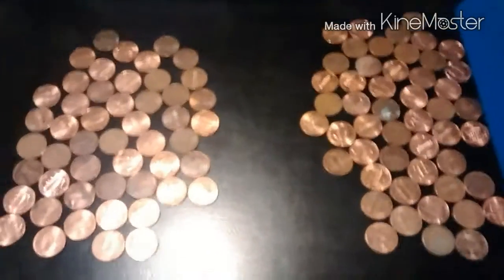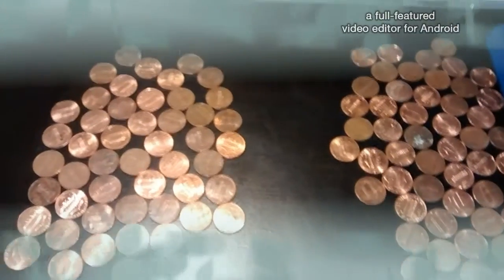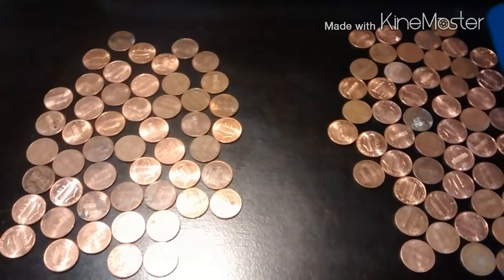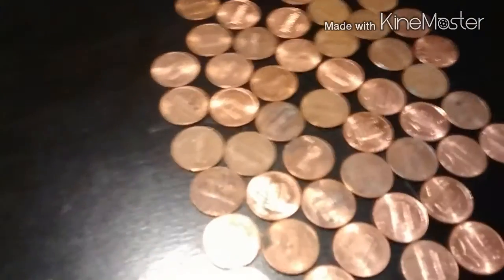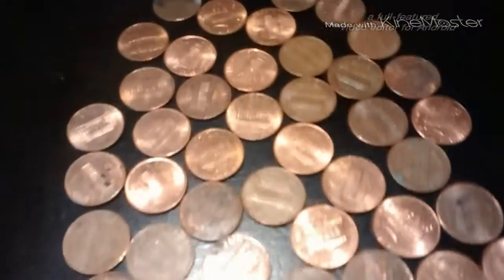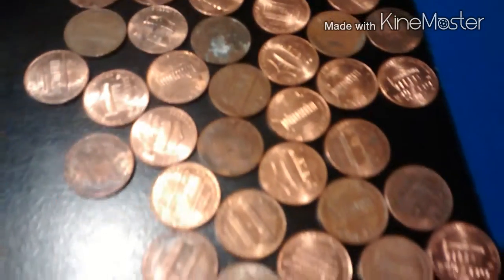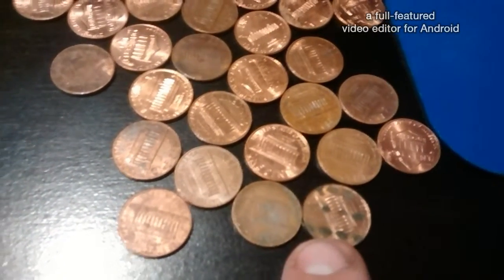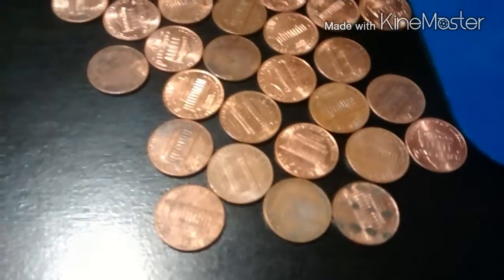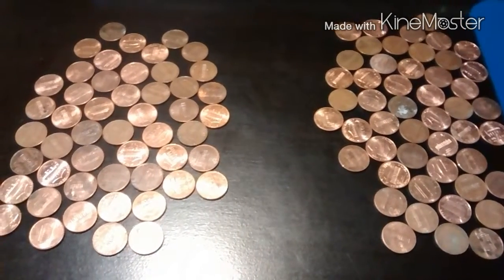We are back on rolls five and six. Roll five gave us some copper pennies, some zinc pennies, shield backs — nothing major. Roll six was the same thing, coppers and shield backs, nothing special to report — except for this one coin that looks like it's got leprosy or something. Bad coin, bad coin. We'll get these on paper and see what we got.